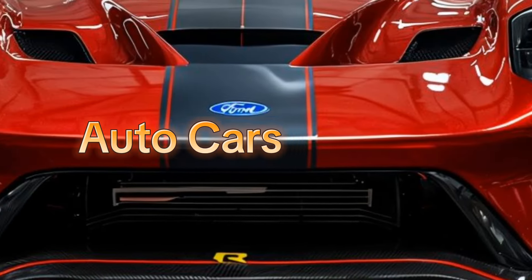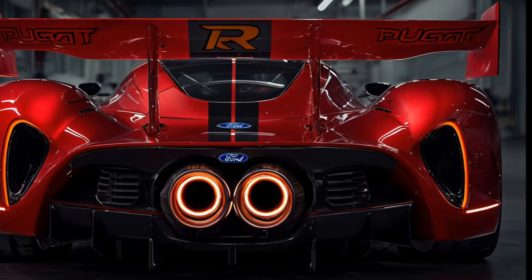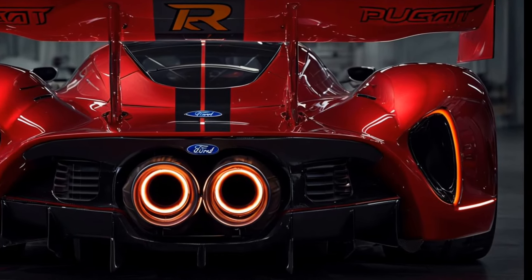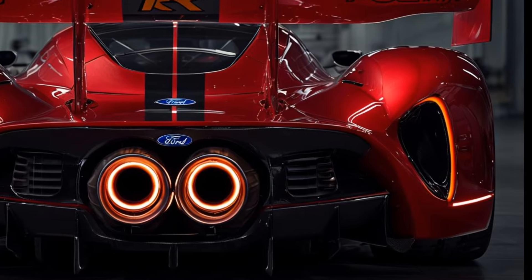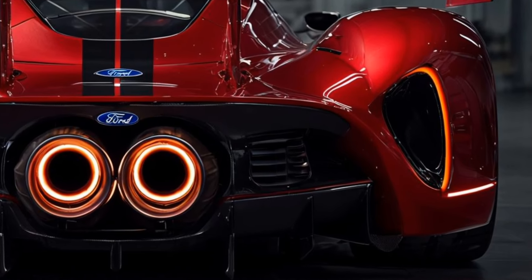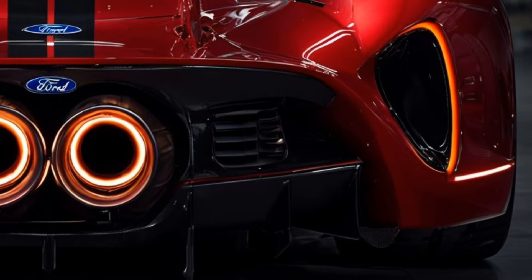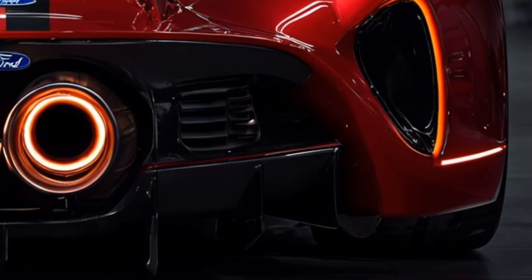Welcome to Auto Cars Update. The 2025 Ford GT MkV — this latest iteration of the legendary Ford GT encapsulates cutting-edge technology and high-performance engineering, continuing a legacy of excellence that began over 60 years ago.